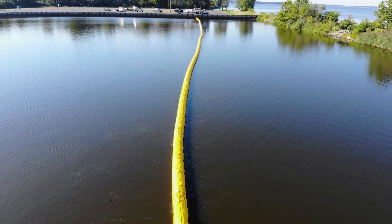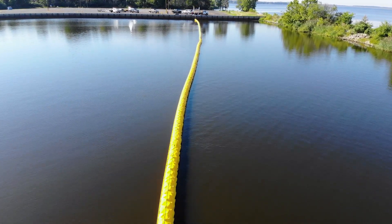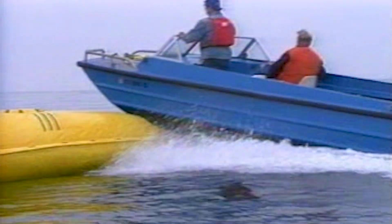Originally developed by Kepter Plastics Fabricators in California, the boom does not require any auxiliary inflation equipment and is rapidly deployed and recovered at atmospheric pressure. It is constructed of heavy-duty, high-visibility yellow fabric with RF-welded seams for maximum strength.